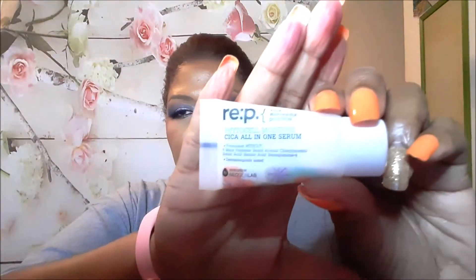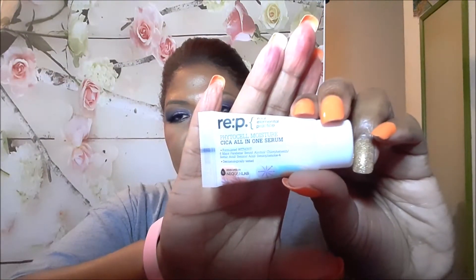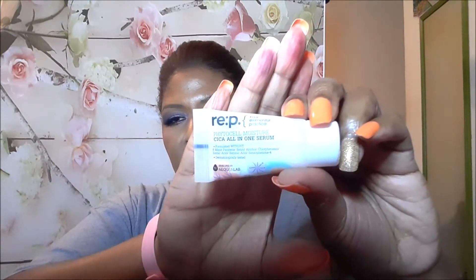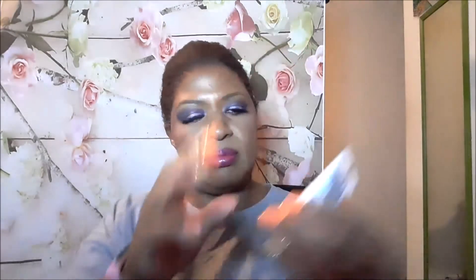The next thing is from REP — Real Elemental Practice. This is the Phytocel Moisture Cica All-in-One Cream. Sounds promising. It has a little seal on there. This tube is not quite full though — it's almost full, but not quite. I'll give this a try.